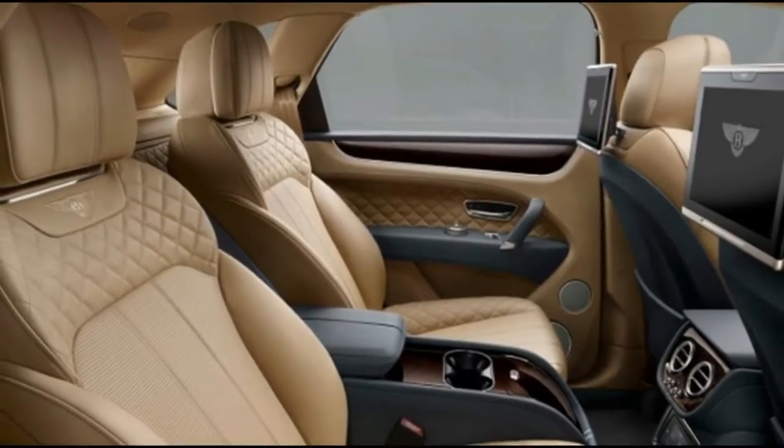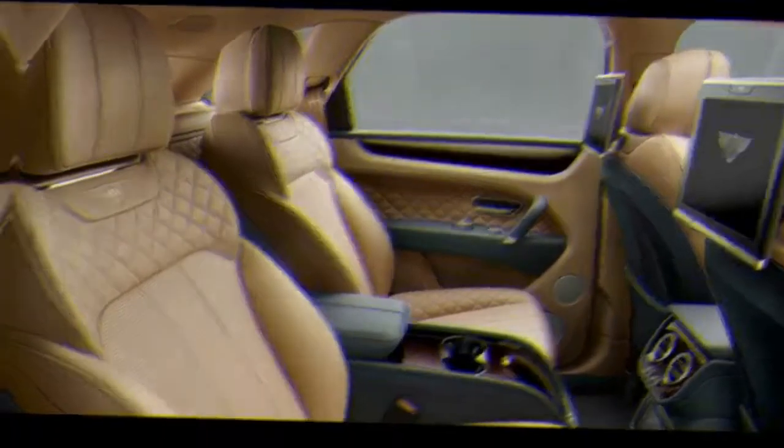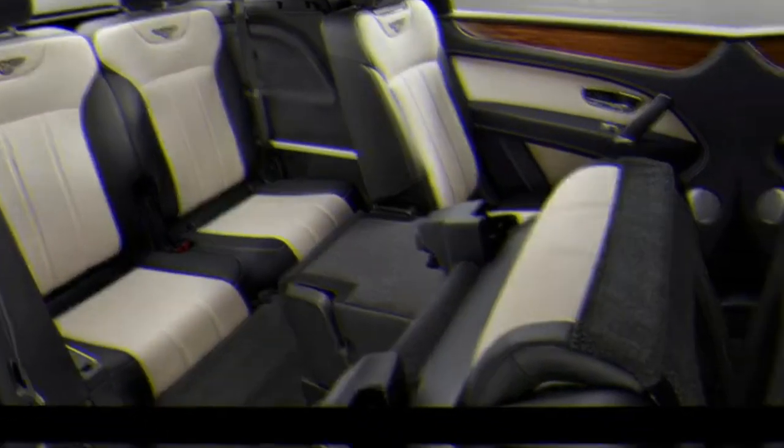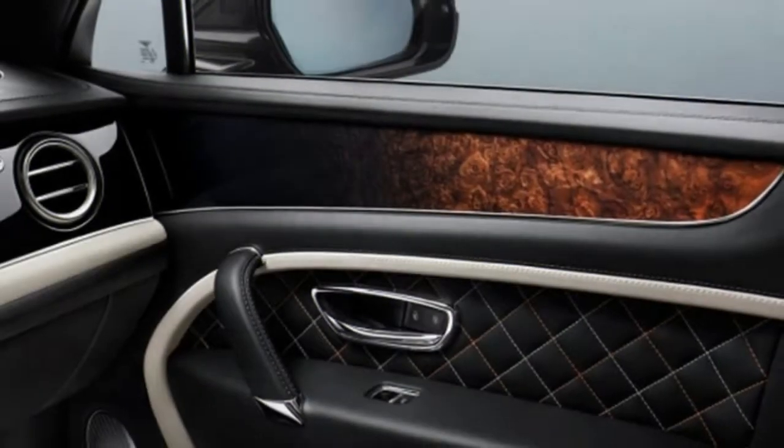For more than $231,000 to begin, which kindly incorporates a $2,725 destination charge, the Bentayga is amazingly restrictive by cost.